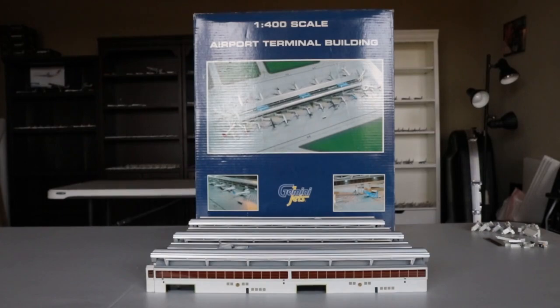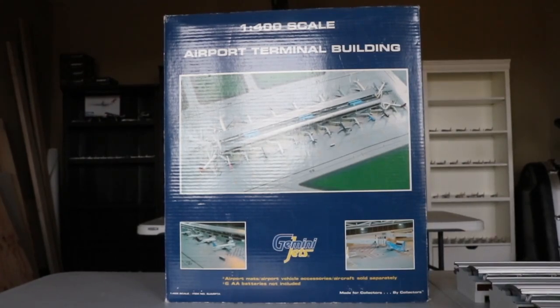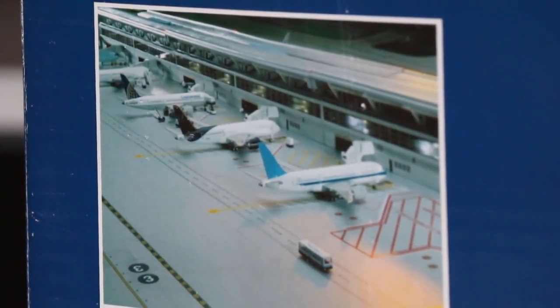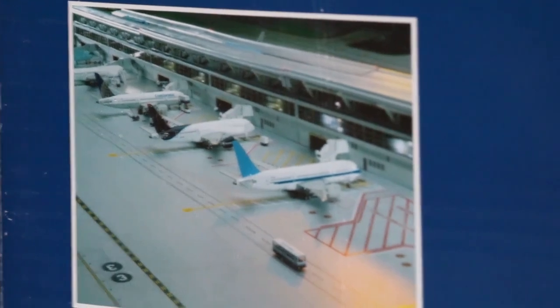This is a review of the 1:400 scale airport terminal building by Gemini Jets — the first one. Here's the box, and as you can see it is large. At the top you have '1:400 Scale Airport Terminal Building' and a very nice picture of the concourse. On the box we have a couple more pictures at the bottom — some very cool models in these frames. There's an unbranded model, a China Southern 787, a Continental, and here's the Gemini Jets logo.